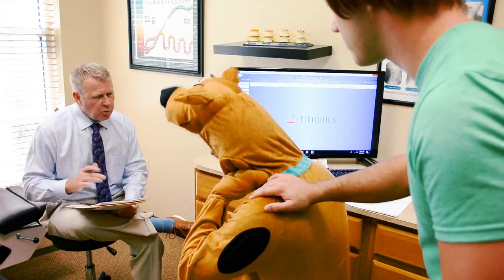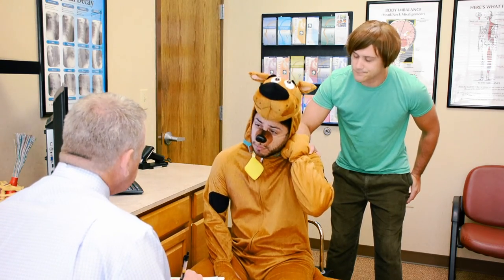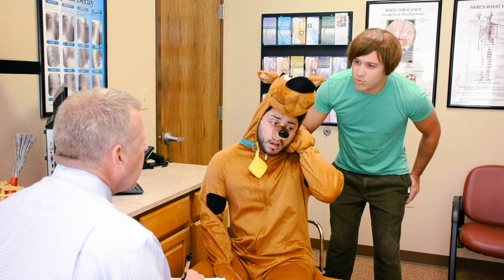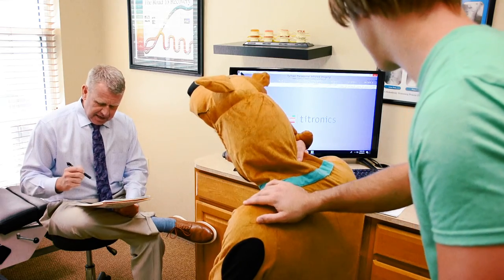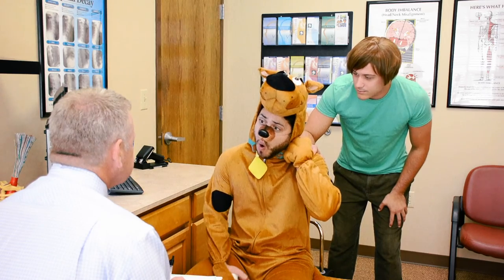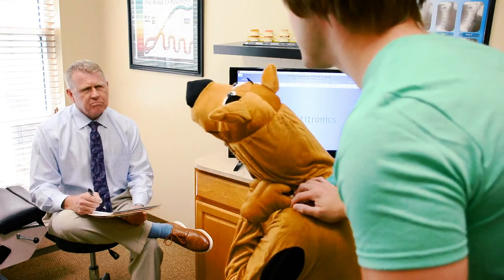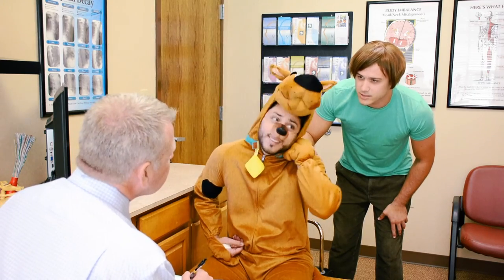Oh my goodness. Okay, Scooby Doo, so what seems to be the problem? My head really hurts. And so when did this pain start? When he ran into a wall when a creepy man was chasing after us.